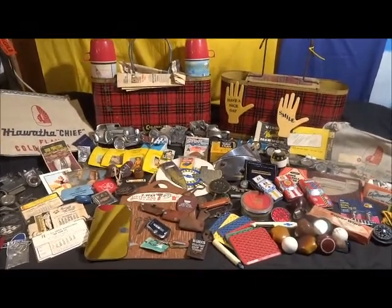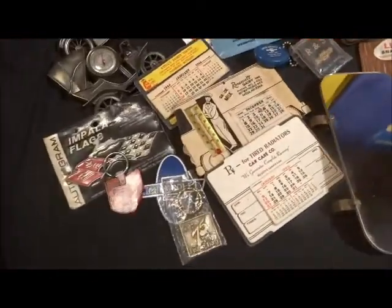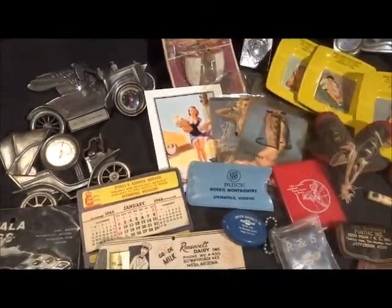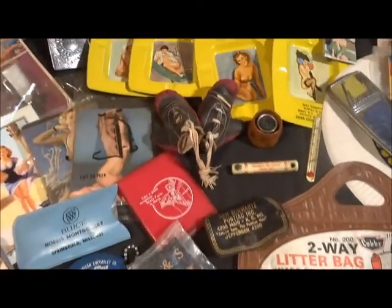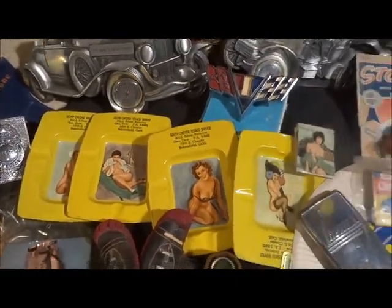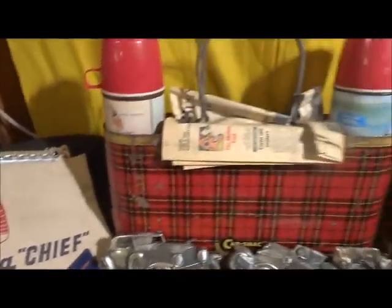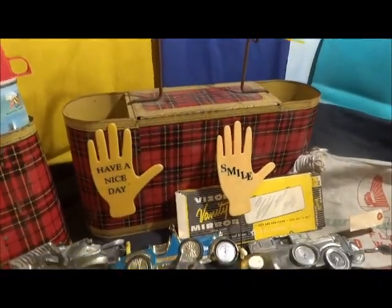Hi, welcome back to Loopy Stuff. Just wanted to show you a little sampling of some of the cool doodads we just brought home — there's a little bit of everything here: Chevy, Ford, Buick. Got some mirrors, coasters, pinups, a couple of water bags, and some cool little snack packs with and without the thermoses.